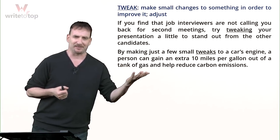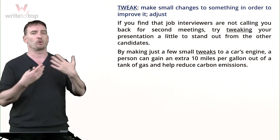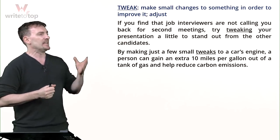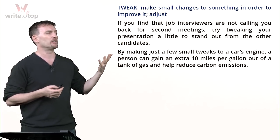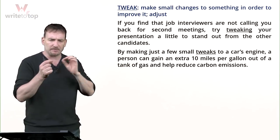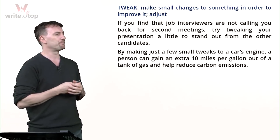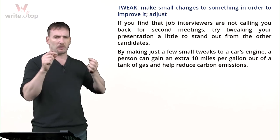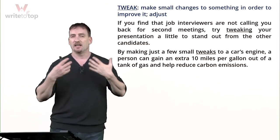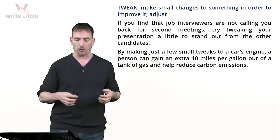Last but not least, tweak. To tweak means to make small changes to something to make it better or more efficient. A tweak is the noun — the change you've made. If job interviewers are not calling you back, try tweaking your presentation a little to stand out from other candidates. By making just a few small tweaks to a car's engine, a person can get an extra 10 miles per gallon and reduce the carbon footprint.